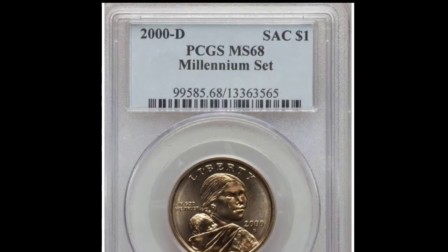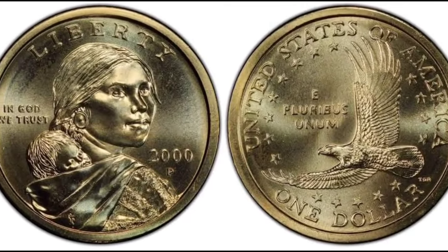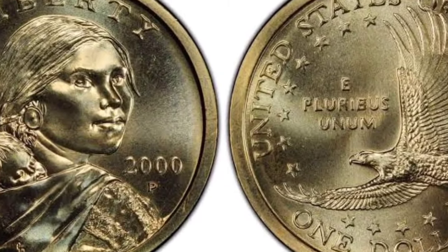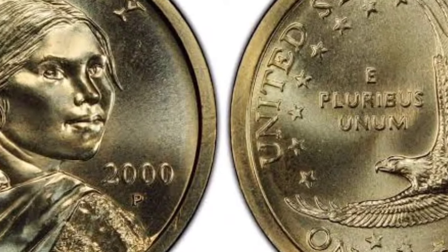The fact that this coin is referred to as a mule coin explains why it is so uncommon. We all understand what a mule is — the reason is because it combines two animals that shouldn't mix: a donkey and a horse. This coin has a Sacagawea dollar on one side and a presidential dollar on the other.